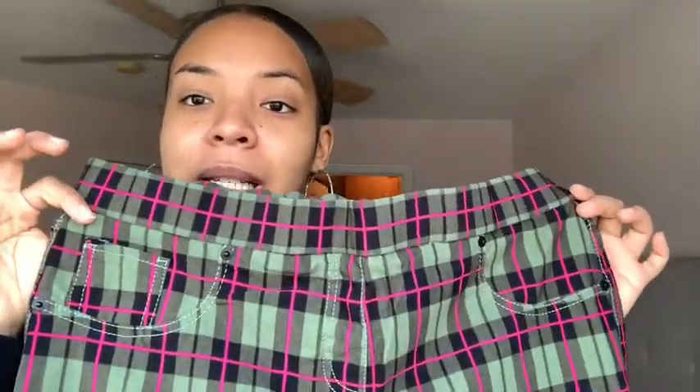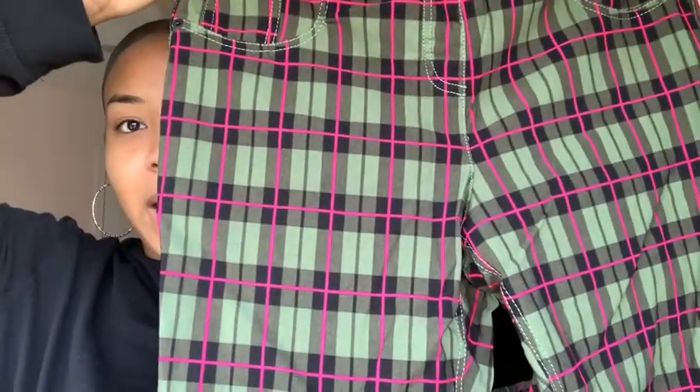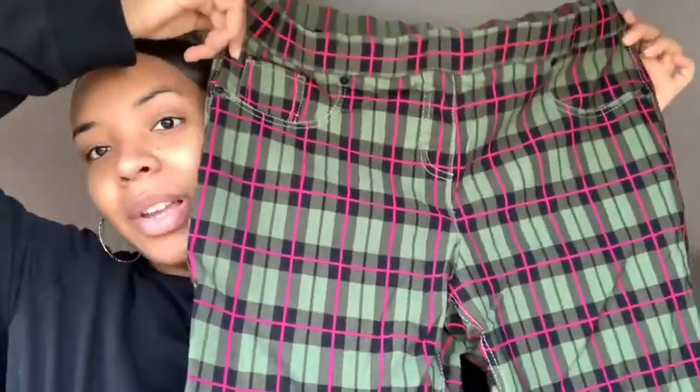The next pair of pants I got are also from Walmart — I got these before I had the baby, around mid-September. They're jeggings but in green and pink, and they're so freaking cute. They're really fitted — they're gonna suck you in — and they're pretty long with two pockets on the back, though the front pockets are fake. Y'all are sleeping on Walmart, I promise.